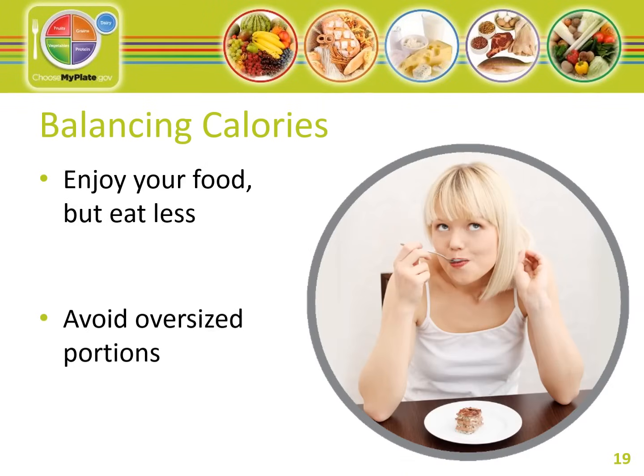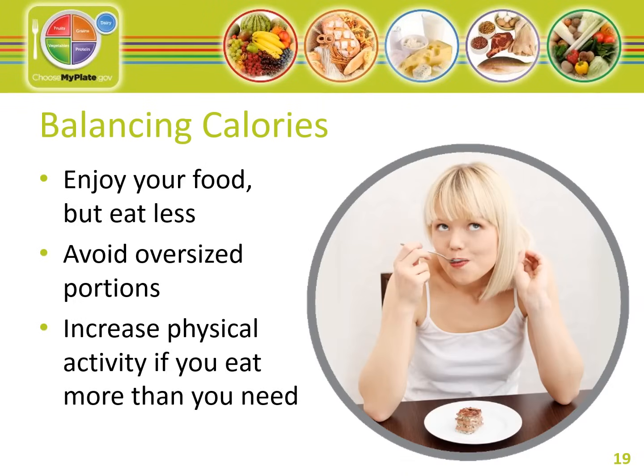A main message of MyPlate is calorie balance — the relationship between the calories you get from food and drink and the calories you use by being active. You can get your personal daily calorie plan at www.choosemyplate.gov. People who successfully manage their weight keep track of how much they eat, even without counting every calorie. Tips for balancing calories include avoiding oversized portions, using a smaller plate, stopping eating when you feel satisfied rather than full, and taking your time to eat and enjoy your food.